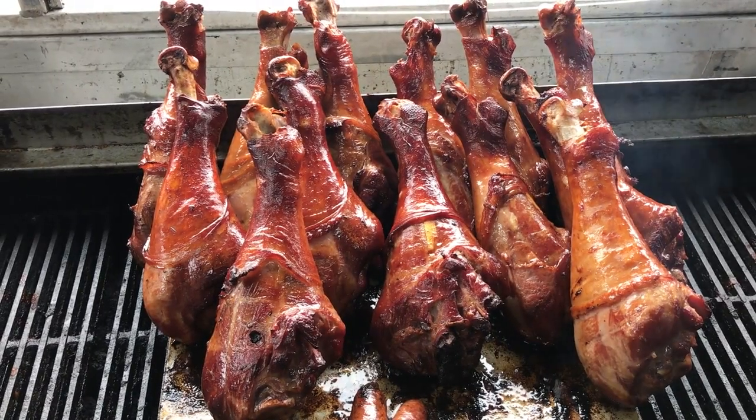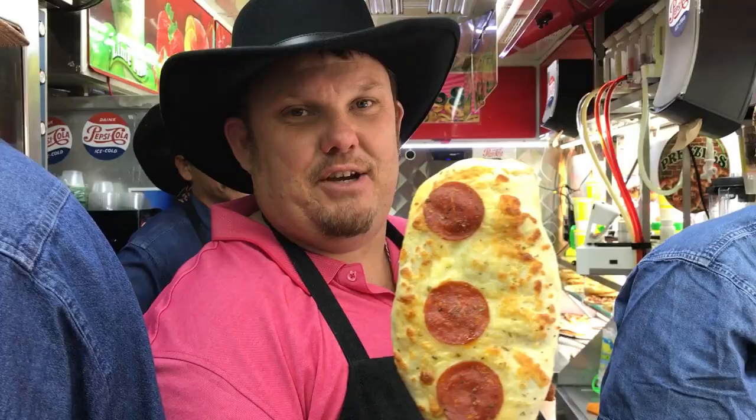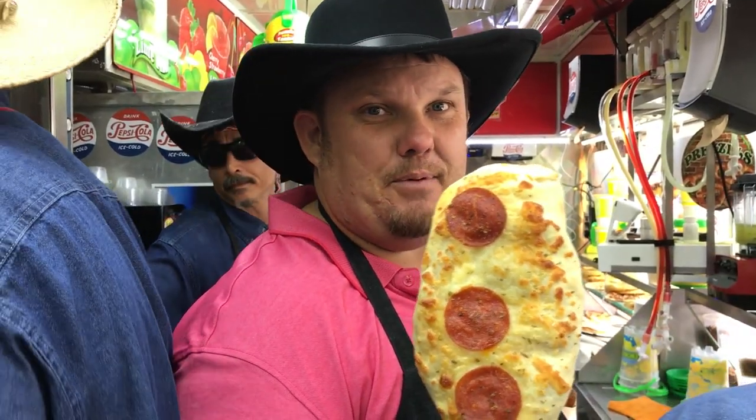You can try the delicious and succulent turkey leg, sausage on a stick, pizza on a stick. They're stuffed with pepperoni, sausage, cheese, and pizza sauce. Everything's on the inside, and then we top it with garlic butter and cook it in the oven.